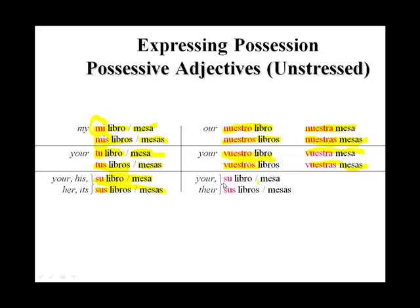And again, su libro, su mesa for your or their, and sus libros, sus mesas for the plural. In the third person, su and sus are used whether you're one person or several people. It does not matter if you're talking about their things or his things — it will always be su or sus. You will only use sus if the thing owned is plural: sus libros, sus mesas.